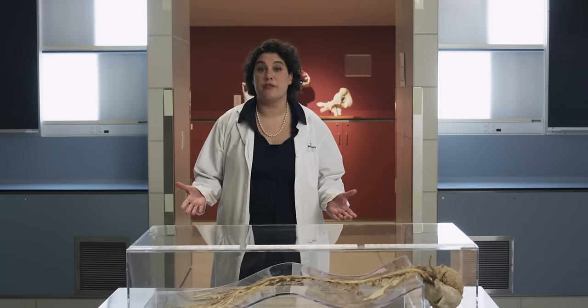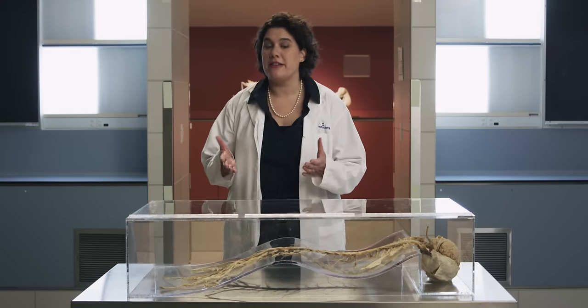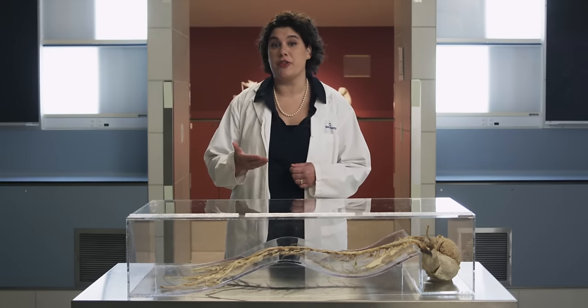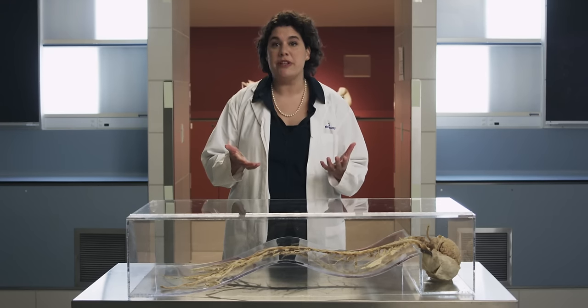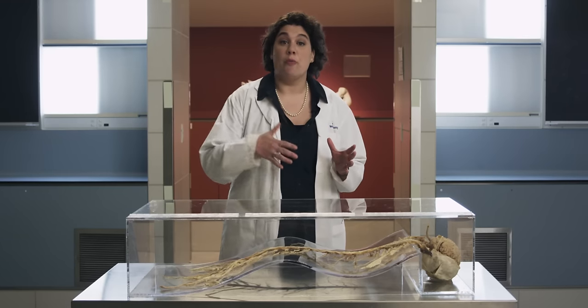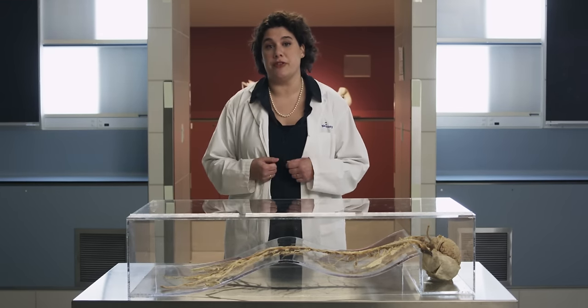Together with the brain, the spinal cord makes up the central nervous system and is composed of bundles of afferent and efferent nerve fibers that connect the central and peripheral divisions of the nervous system. Today, we're going to look at the structures that make up, surround, and protect the spinal cord. We're also going to see how motor and sensory neurons come together in the developing nervous system.